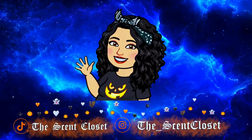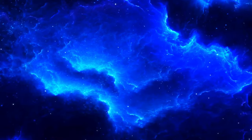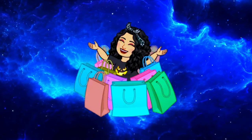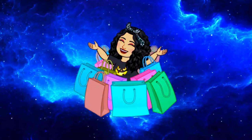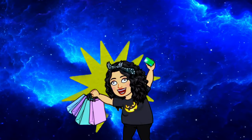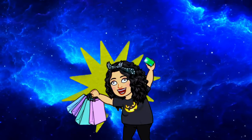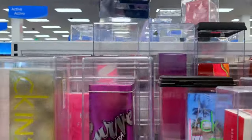Hey girl, welcome back to my channel! In today's video I'm going to take you guys to the stores — I went to TJ Maxx, Burlington, and Ross. These are multiple days smushed into one, and they had so many perfumes. This is more of a walkthrough because I'm planning on doing a perfume haul video later, but it's still worth watching because they have so many perfumes.